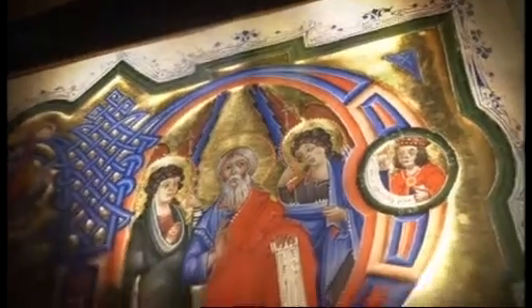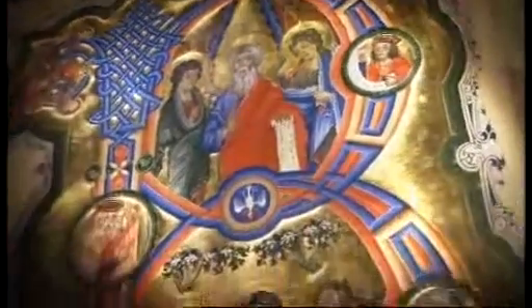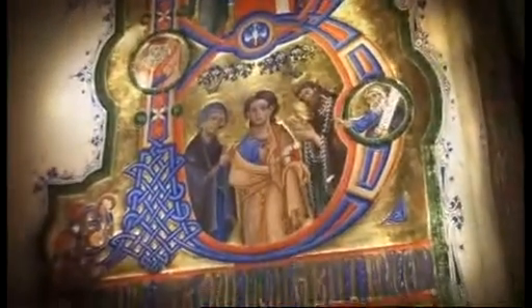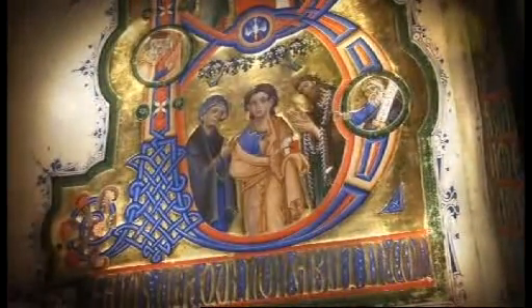Strictly speaking, for a manuscript to be described as illuminated, it should have decoration of gold or silver, although the term is now widely used to describe any brightly illustrated text.